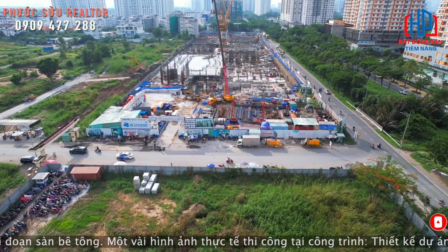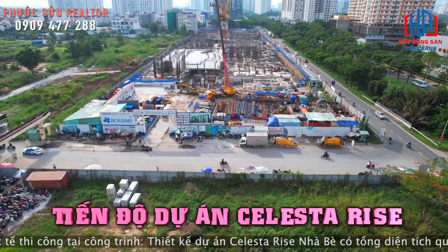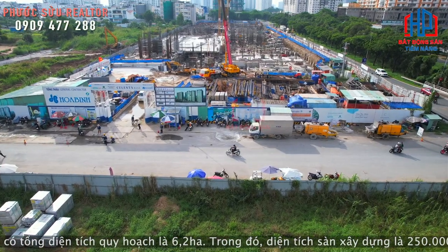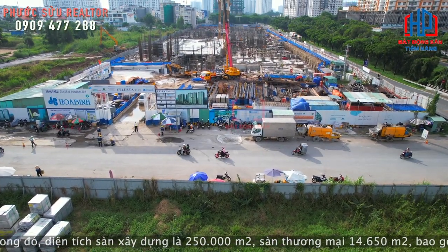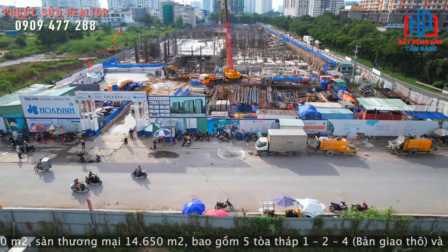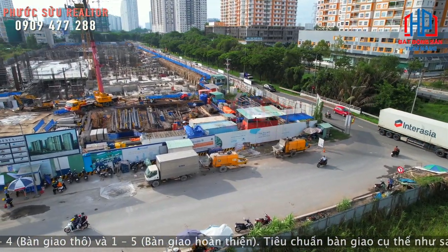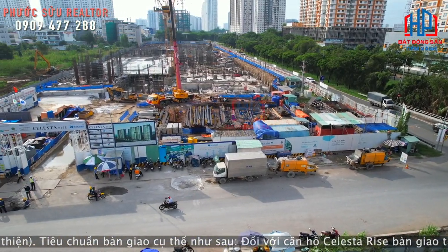Xin chào tất cả mọi người, hôm nay Phước Sửu sẽ review cho mọi người tiến độ của dự án căn hộ Select Drive Nhà Bè. Sau khi tổ chức lễ động thổ chính thức giữa cuối tháng 7 năm 2022, bằng tiềm lực kinh tế lớn của mình, chủ đầu tư đã tiến hành thi công nhiều hạng mục của tòa tháp. Cập nhật đến thời điểm hiện tại là khoảng tháng 6 năm 2023, dự án Select Drive vẫn triển khai thi công những giai đoạn sàn bê tông phần móng của tòa tháp.